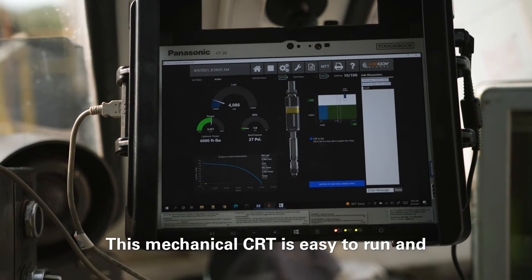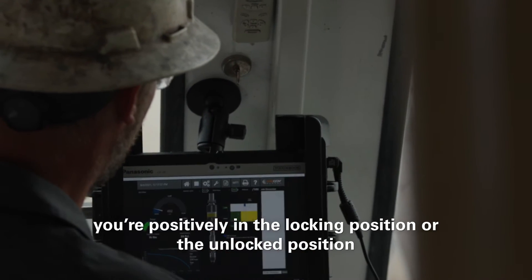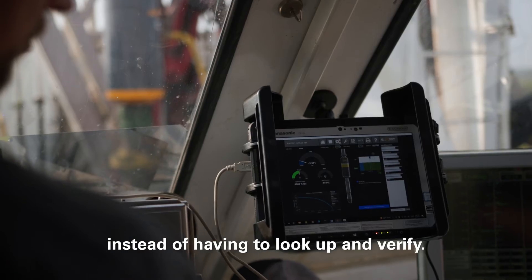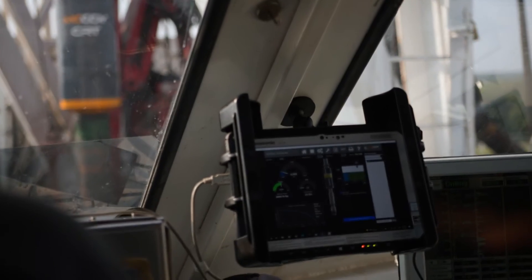This mechanical CRT is easy to run, and the display lets you know that you're positively in the blocking position or the unlock position, so they can look up and verify. So far we've had great success with our tool, and the driller was able to easily understand the tool operation due to the display, and didn't have to look up in the rig to understand.